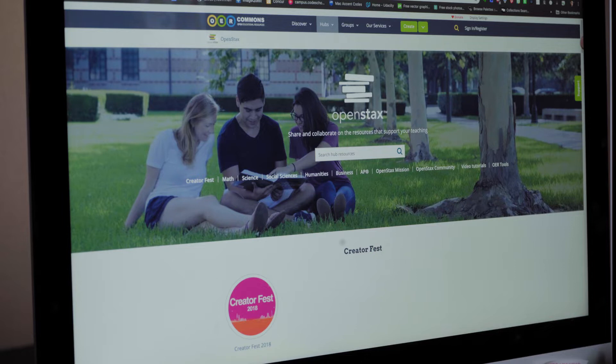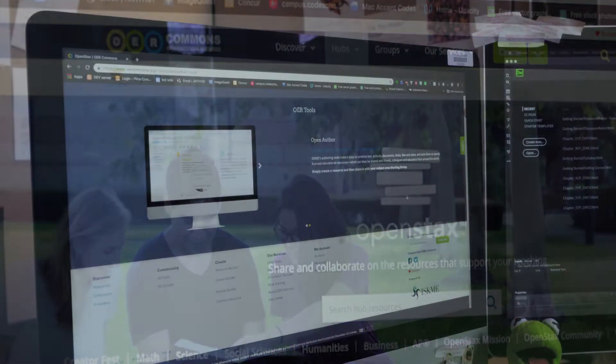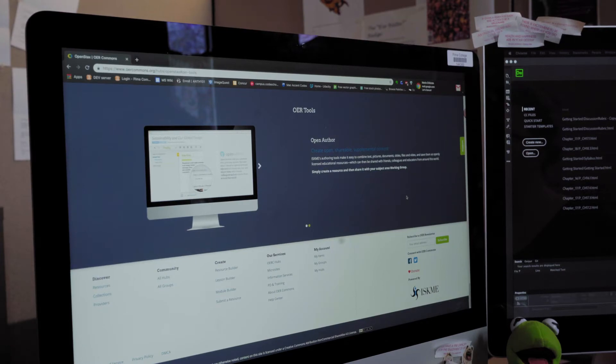One of the great things we're doing in Pima Online is working to reduce the cost of textbooks for our students. We've done that in a couple of ways. One is through a grant for open education resource textbooks that allows us to develop materials that are made available to the students at no cost.